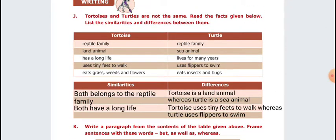Next, writing — similarities and differences between tortoise and turtle. Similarities: both belong to the reptile family, and both have a long life. Differences: tortoise is a land animal whereas turtle is a sea animal. Tortoise uses its tiny feet to walk, whereas turtle uses flippers to swim.